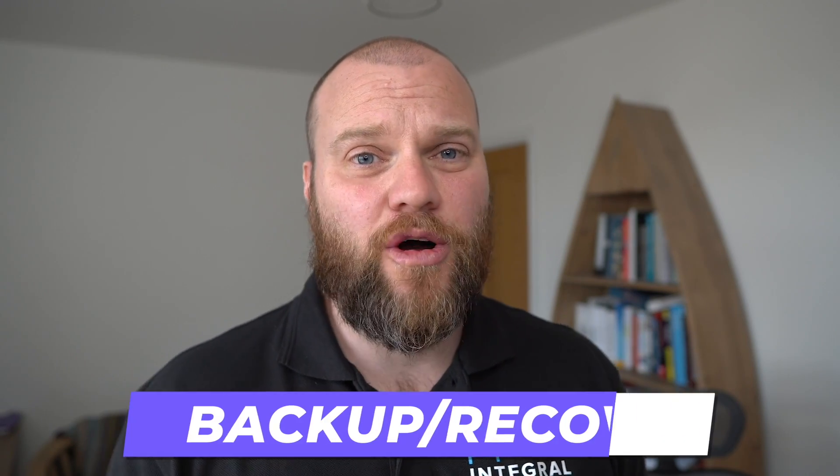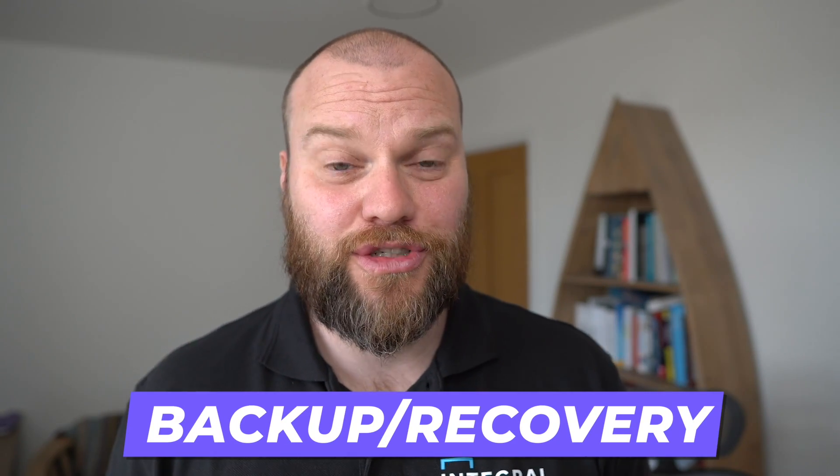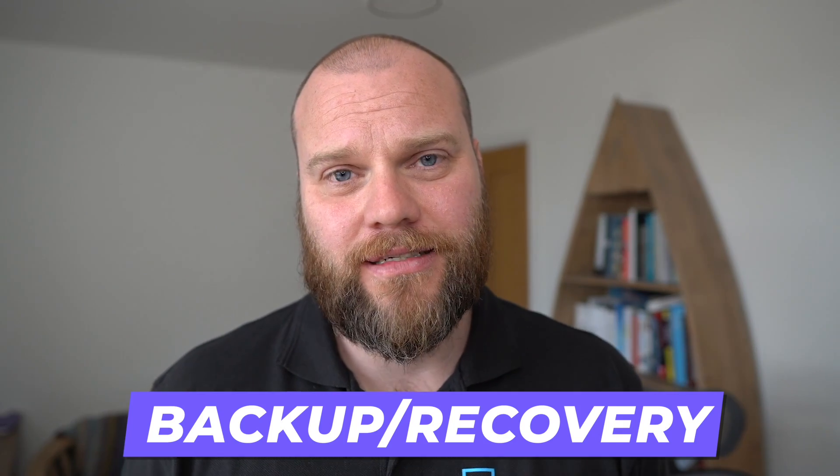Even if you employ all of these strategies I can't guarantee your immunity to a ransomware attack. As a business you have to prepare for the worst. I've got two recommendations to ensure your business can recover quickly and easily. My number one recommendation is to make sure that your backup and disaster recovery solution is absolutely rock solid. The best way to recover from a ransomware attack is to roll your system back to a time when it didn't have ransomware. Don't let the morning you find out you've got ransomware be the same morning you find out your backups aren't good enough.